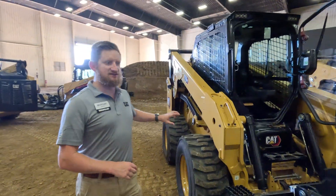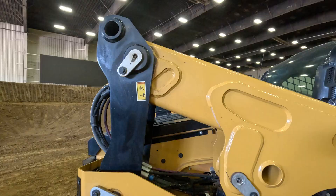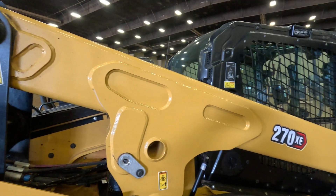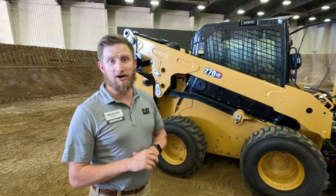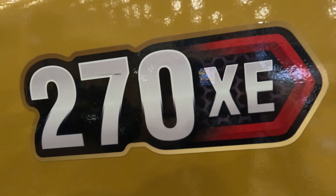Come around to the side — we've redesigned all the way back on the loader arms, completely from the ground up. This gives you more lift height and more breakout, that more performance you've been asking for. The lift height on this is 134 inches — about seven inches more than our 299 D3. This is the 270 XE, the highest performing machine in our skid steer loader product line.